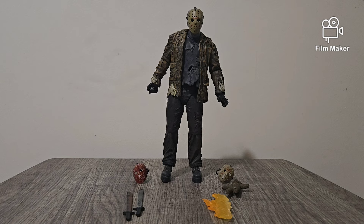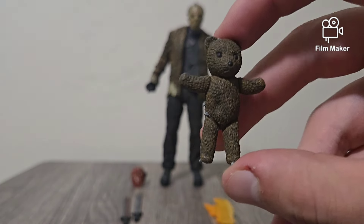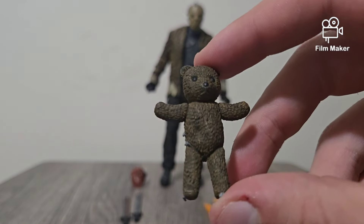Anyways, first things first, let's take a look at all of the accessories. Let's first take a look at the Teddy Bear.